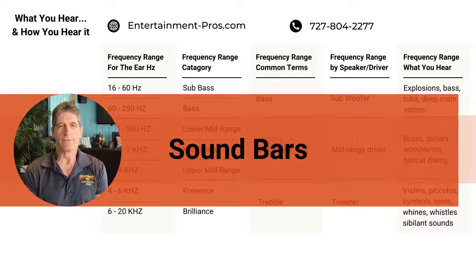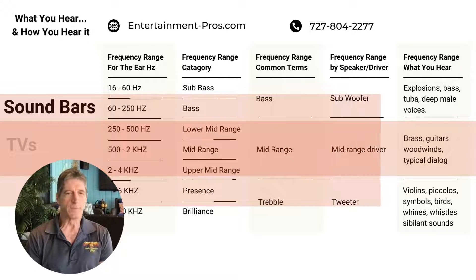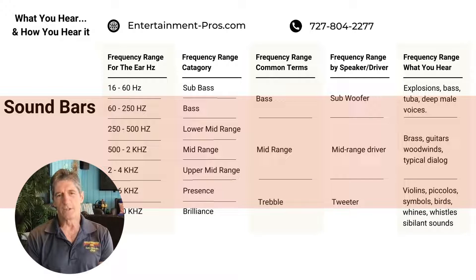The next step up is a TV with a soundbar. The soundbar has somewhat larger speakers that cover the mid-range and treble. In the corner somewhere, they'll usually have a Bluetooth subwoofer with a larger driver that can play lower bass frequencies, but it can't do the sub-bass — the really deep stuff like explosions.